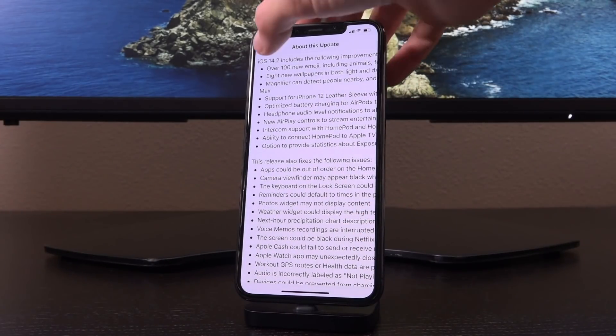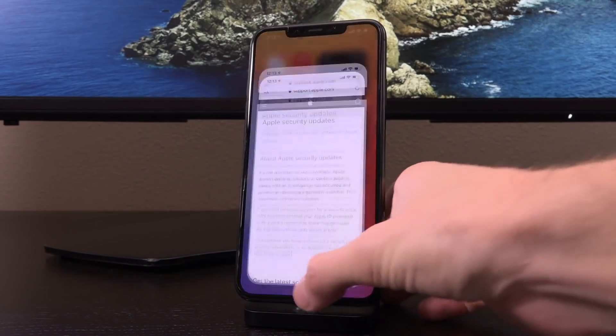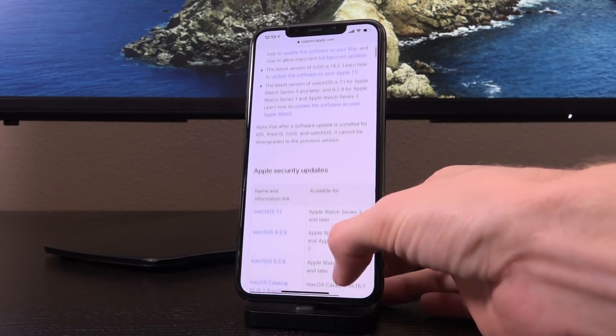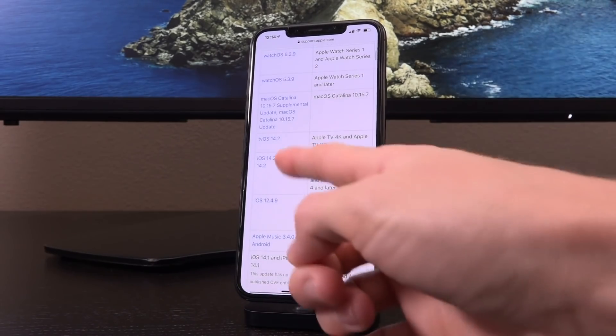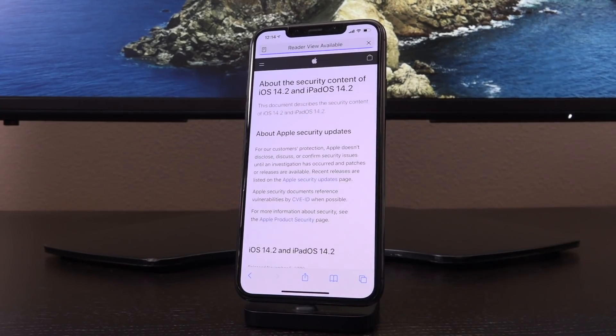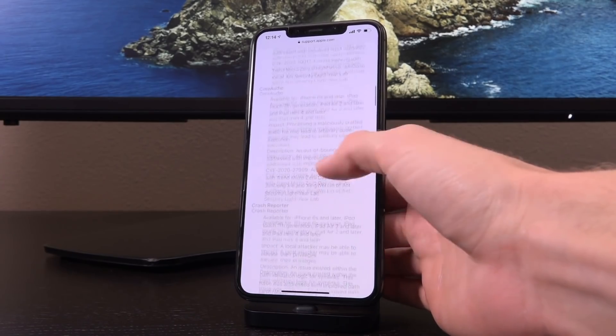However, if you are even the slightest bit interested in jailbreaking, you need to avoid iOS 14.2. I simply cannot stress that enough. Let's go over to Apple's security updates page and scroll down to iOS 14.2. Once we find it — iOS 14.2 and iPadOS 14.2 — you'll notice that on this linked article there are several kernel patches.